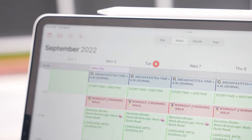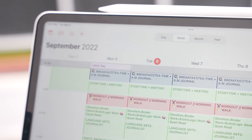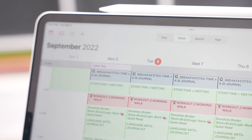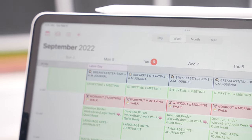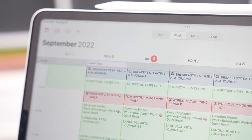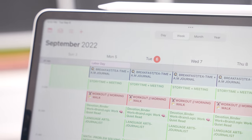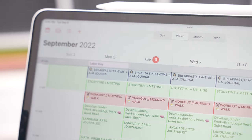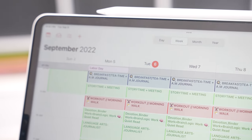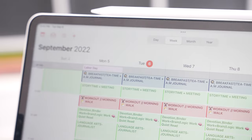After we wrap up breakfast and morning journaling, we move into story time. That's when I read whatever I've found that I want to read to them to start the day — a lot of times it's picture books, sometimes snippets from articles or highlighted pages from books I'm reading, and sometimes it's an actual story I want to share with the kids. Story time happens during our morning meeting.